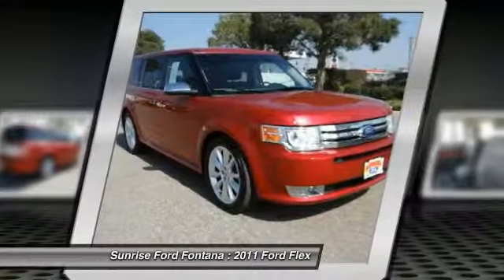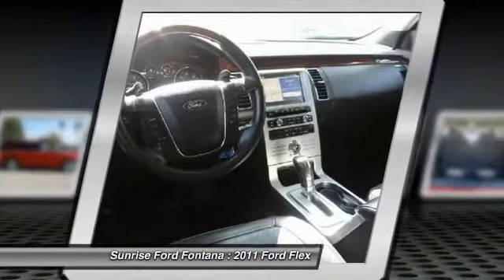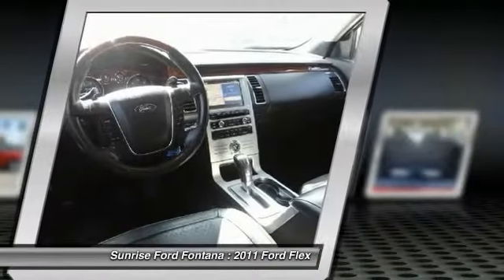Automatic stability control, keyless entry, climate control, AM FM stereo radio, child safety locks, power door locks.